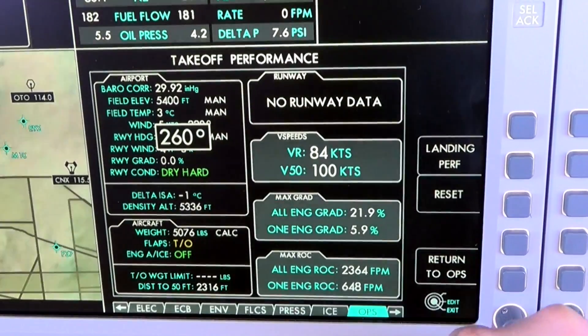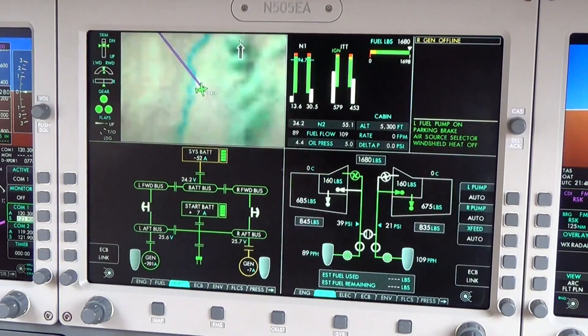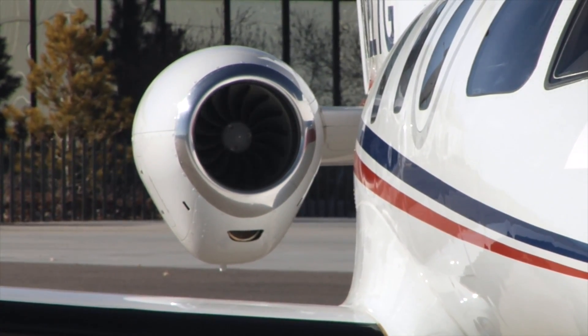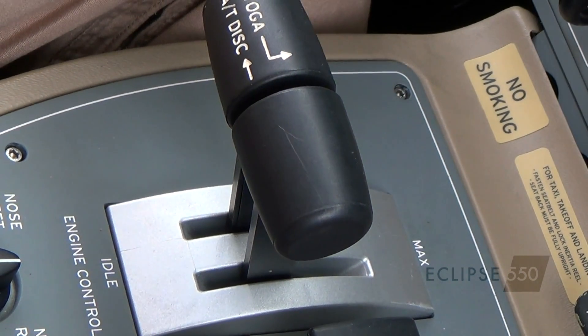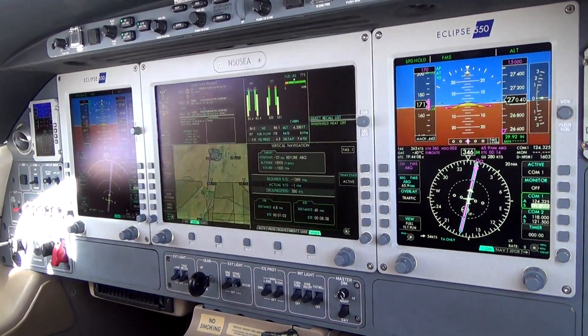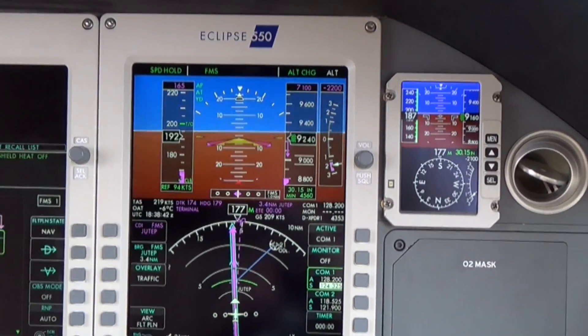Starting today, the new Eclipse 550 twin-engine jet expands the envelope of aircraft technology and innovation. Now armed with enhanced features such as auto throttles, an anti-skid brake system, and a redundant flight management system, pilots and their passengers will enjoy a more sophisticated degree of integrated technology.